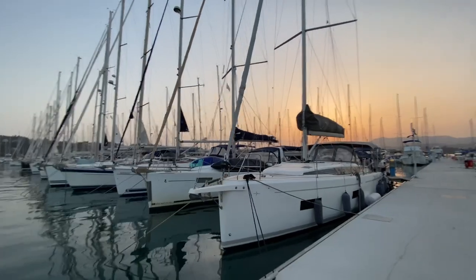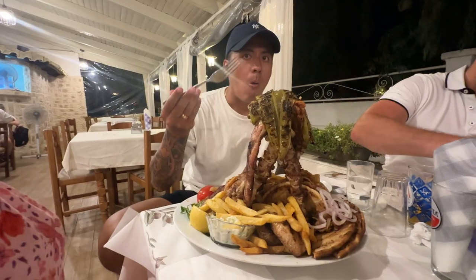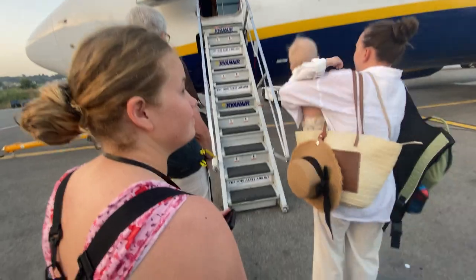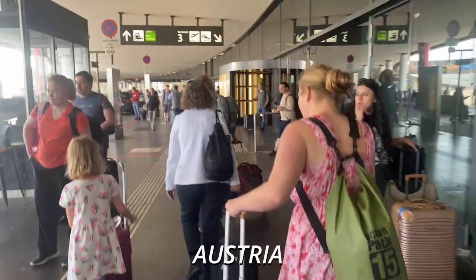This is our last night here in Greece, and we're going to have our last dinner all together before we part ways tomorrow. After an unforgettable dinner, we said our goodbyes and left in the morning to catch our flight back home, where we cannot wait for our next adventure.